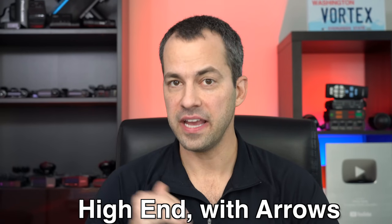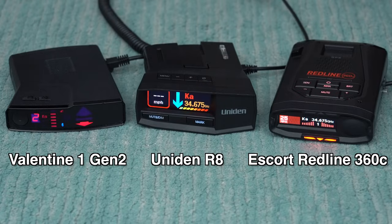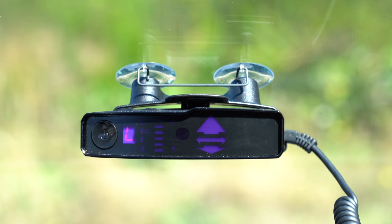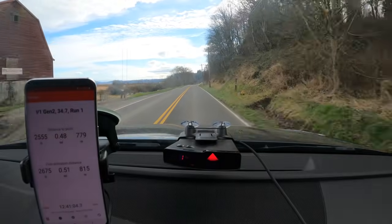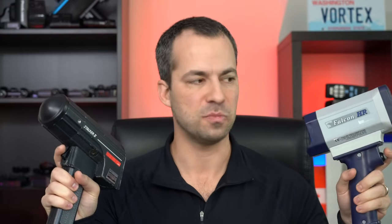Lastly, we're going to take a look at the high-end radar detectors that have arrows: namely the Valentine 1 Gen 2, the Uniden R8, and the Escort Redline 360C. Starting off first with the Valentine 1 Gen 2 — this is a detector that's very popular among enthusiasts. It's got outstanding long-range performance, easily one of the best-performing detectors on the market. When it comes to responsiveness, it is excellent, fantastic against K-band guns, though it does seem to struggle against a number of different K-band guns, particularly some of the lower-powered options. Being a Valentine detector, it's got your directional arrows of course. And like the Redline 360C, it's also undetectable by radar detector detectors, though most people here in the United States don't actually need that feature.